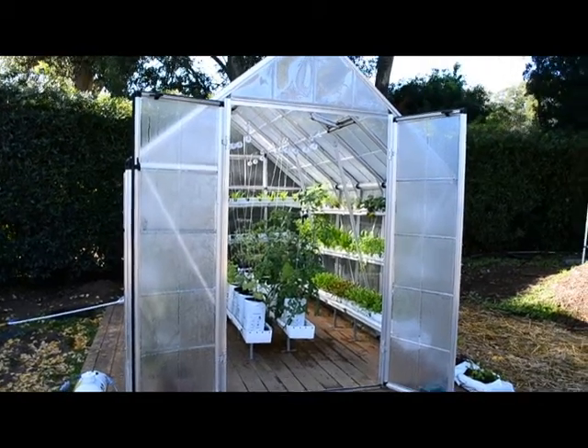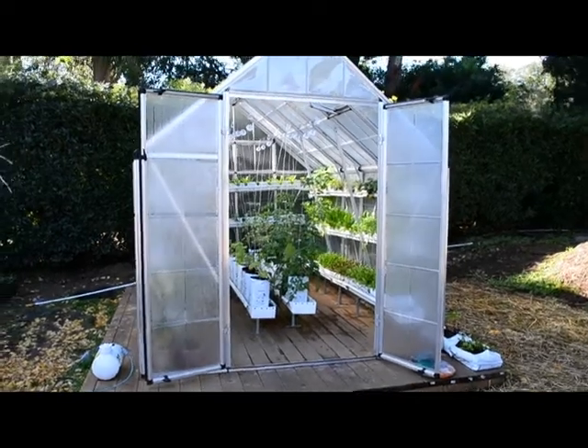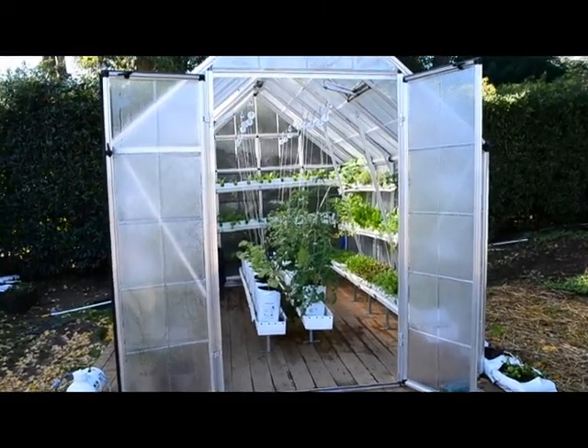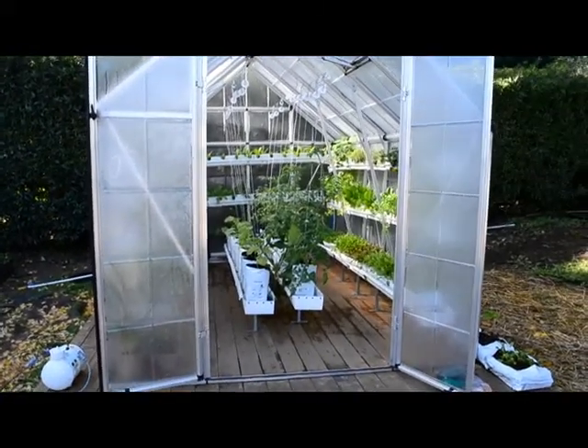Hi everybody, this is week 9 of the Urban Food Farm. This video was taken on December 21st, 2010. It's been raining here so the greenhouse is covered with condensation, but all the plants are doing really fantastic inside.